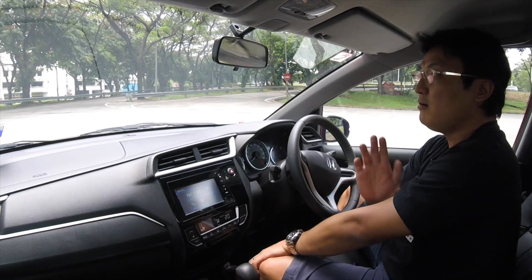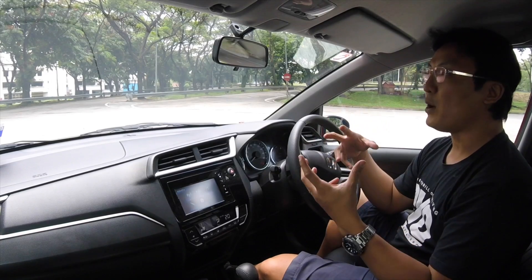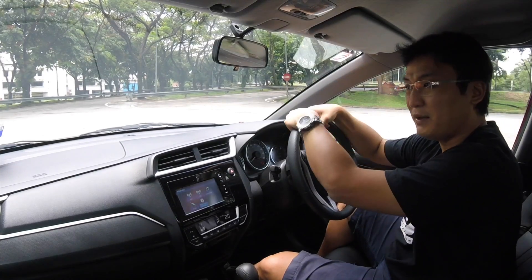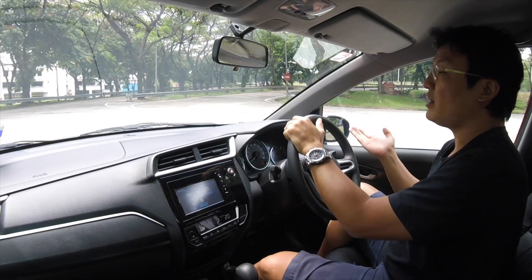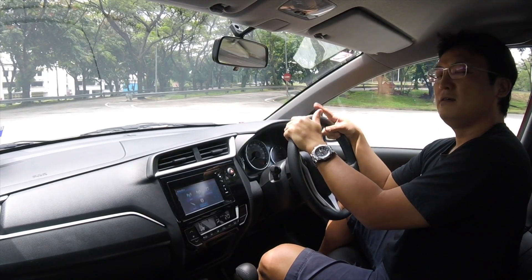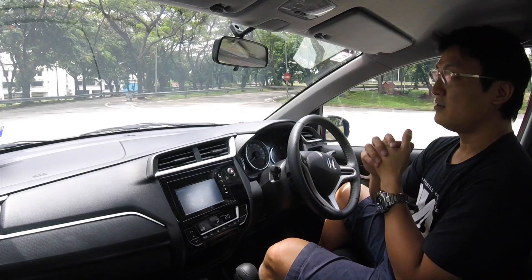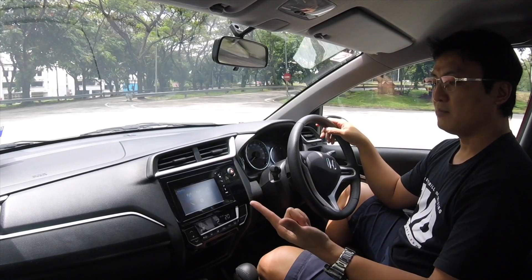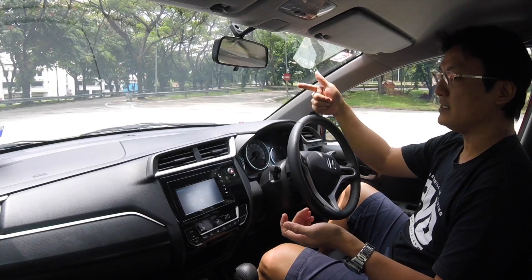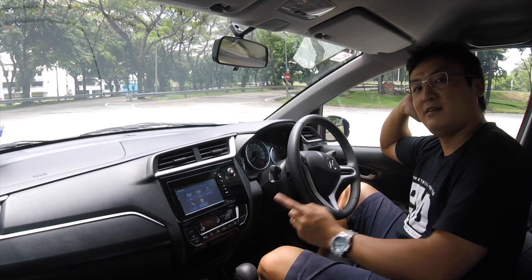They lengthened the Jazz and put another row of seats at the back. But then the fourth criteria comes in — it needs to have a taller ride height, like a crossover. So they raise the car, and it still has to look good and be cheap. Then on top of that: keyless entry, push-start, reverse camera, climate control, full airbags, safety system, second-row air conditioning vents, and seats that fold every which way. That is difficult to achieve.